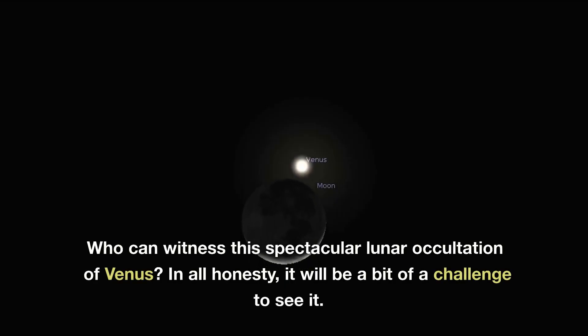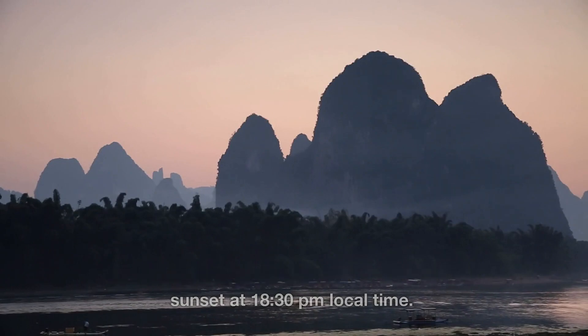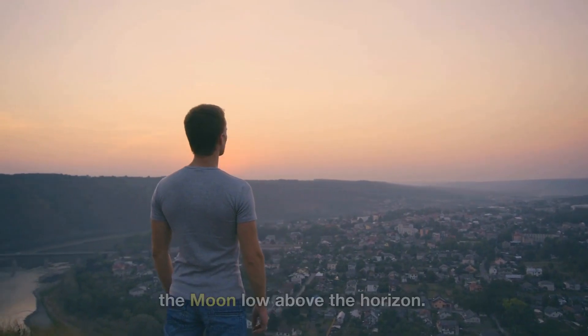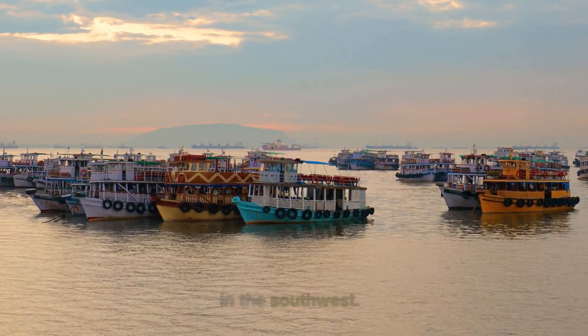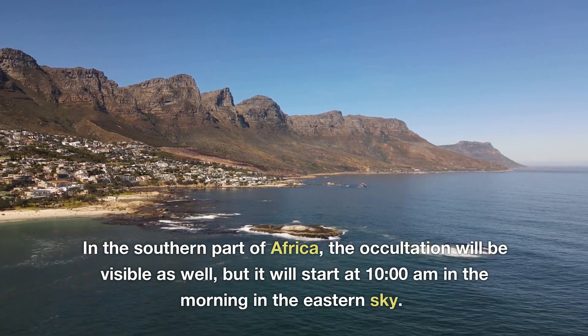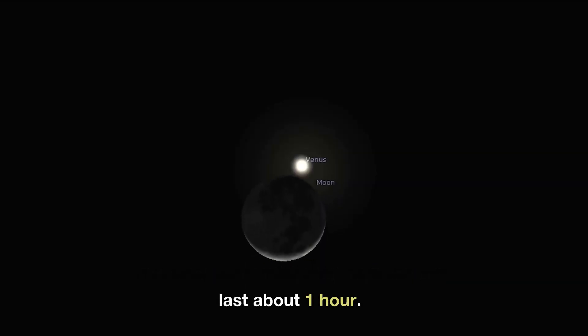Who can witness this spectacular lunar occultation of Venus? In all honesty, it will be a bit of a challenge to see it. For people in Southeast Asia, like Hong Kong and China, the occultation will start right after sunset at 18:30 local time — look towards the western horizon to spot Venus and the moon low above the horizon. For those in India, the occultation will occur during the day and start in the afternoon at about 16:00 in the southwest. In the southern part of Africa, the occultation will be visible as well, starting at 10am in the morning in the eastern sky. The total event from start to finish will last about one hour.